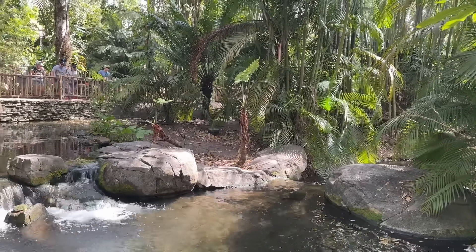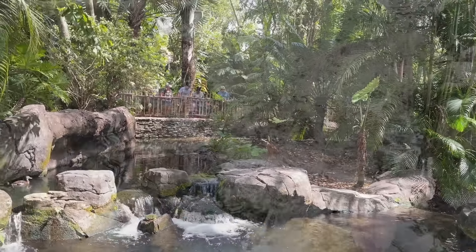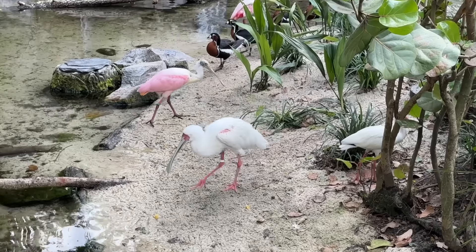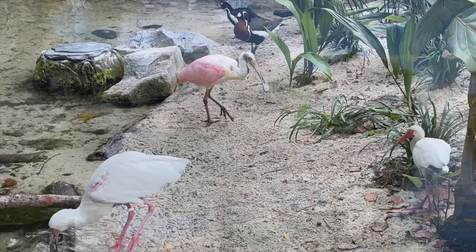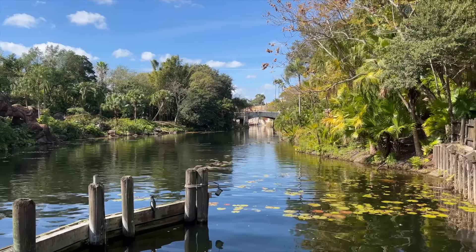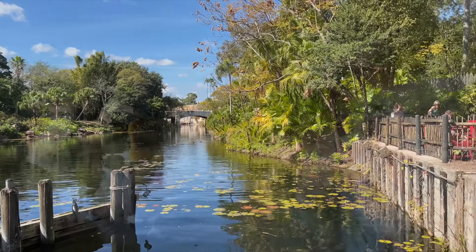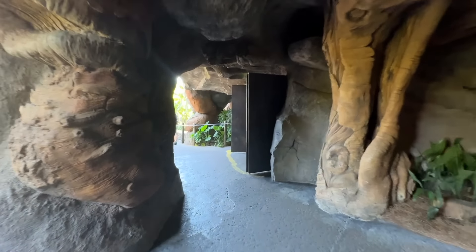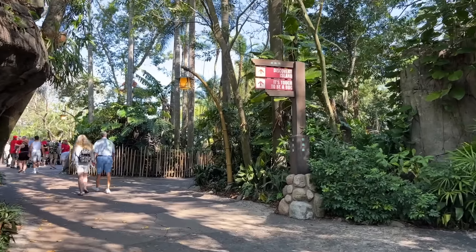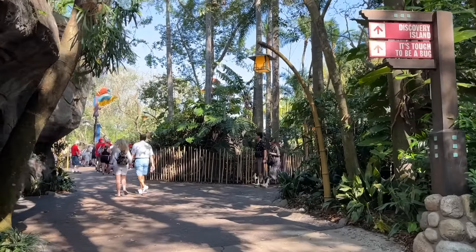If you take the left side pathway when you first enter Animal Kingdom, you might find a little alcove where you'll run into a hidden rope bridge. Once you walk across it, you'll come out onto a rock cave directly facing the Tree of Life. This is one of the most breathtaking vantage points in all of Animal Kingdom, so don't overlook it when you're hurrying to do everything else on your to-do list.